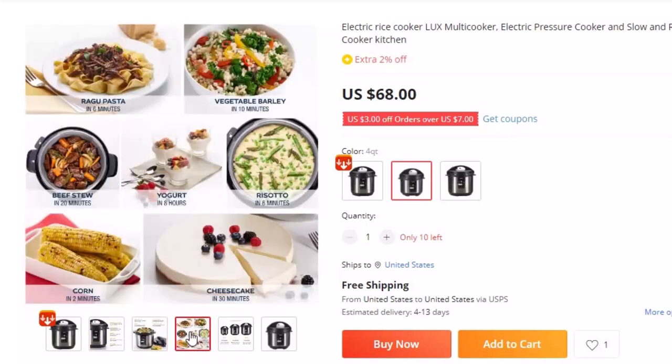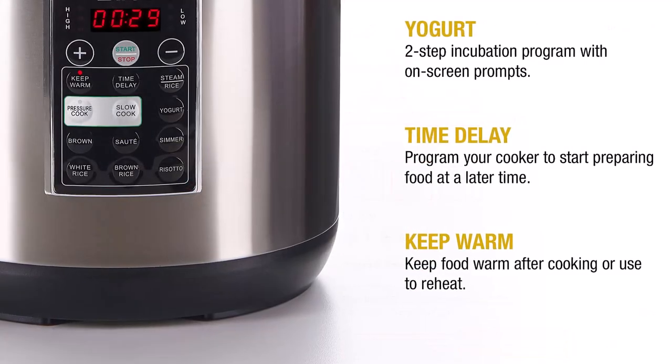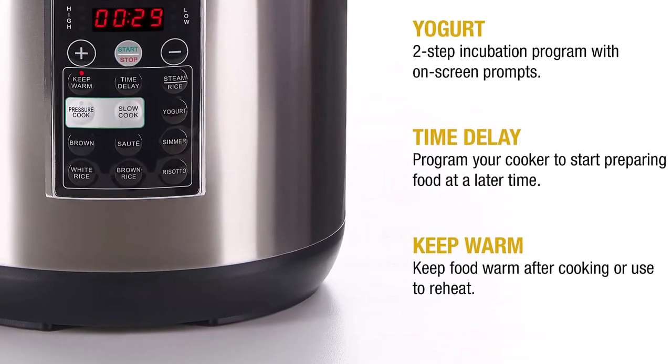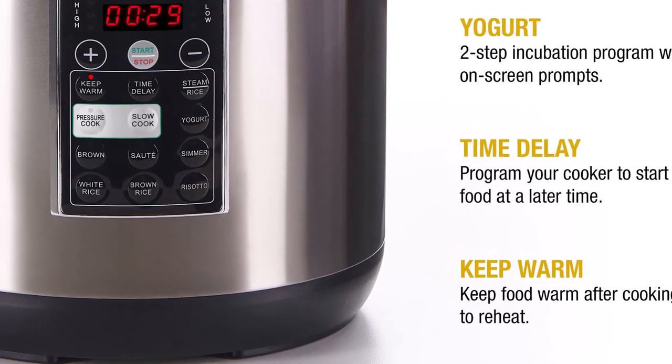Easy: extremely easy to use with detailed instructions in the user's manual. Just load ingredients, minding the max fill line, lock lid in place and begin cooking. Release pressure and enjoy healthy, flavorful meals.